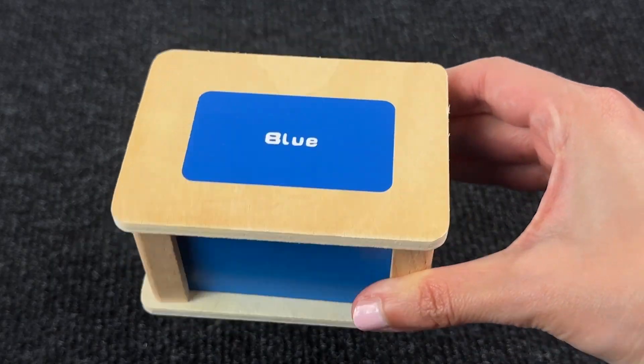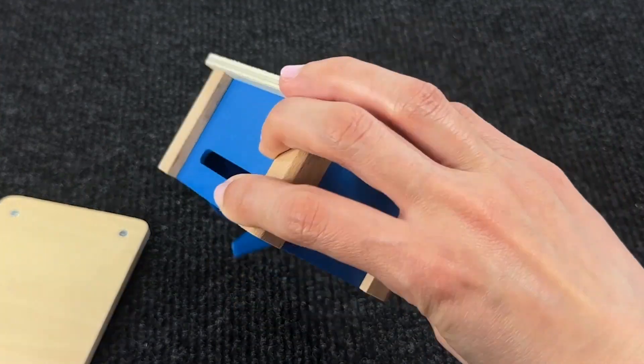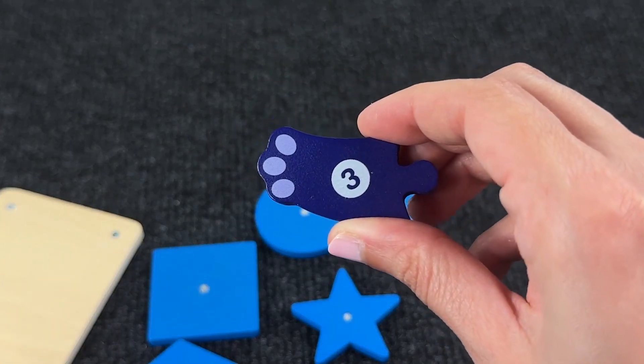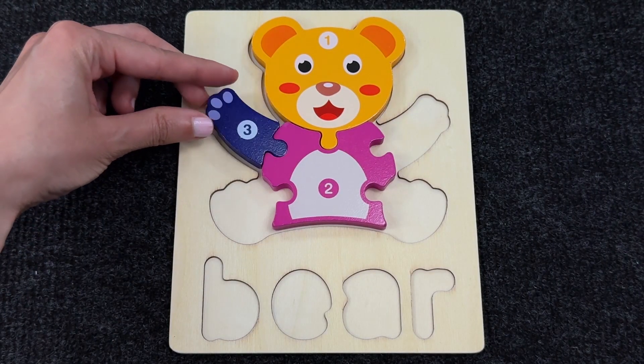Let's see if there's something inside this blue box because I can hear something. Oh, we have a lot of shapes — and look at that, it's another piece! It's piece number three. Let's put it here.